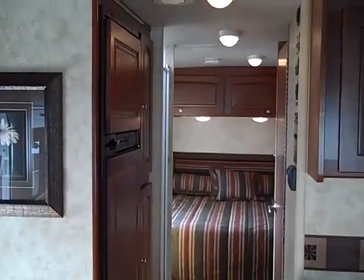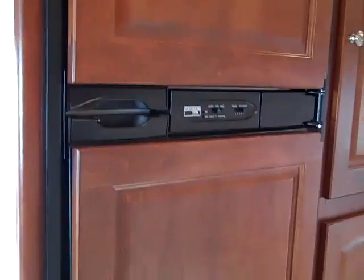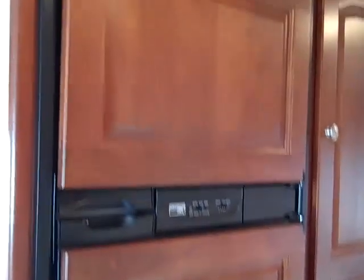Moving to the rear, you'll notice your Norcold freezer and refrigerator. It is 12 volts, 110, and propane. Additional storage. And your glass enclosed shower with skylight.